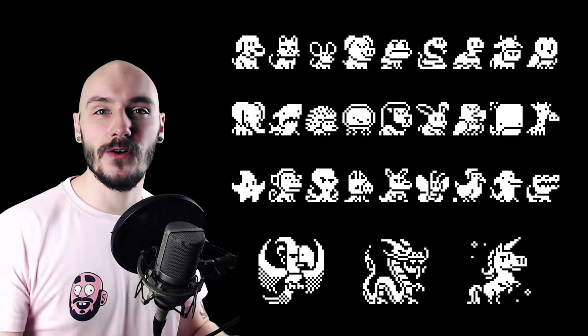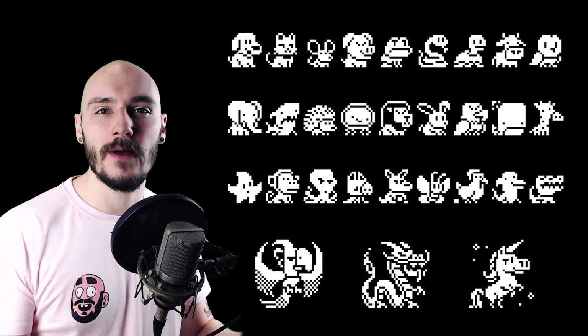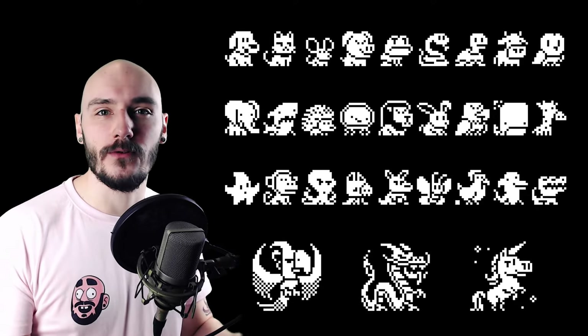And here it is — the completed sheet with 30 days of daily pixel art. Let me know which character is your favourite in the comments below. But it wasn't just me taking part in this challenge — there's a whole bunch of members from the community doing it as well. So let's take a look at some of those submissions.